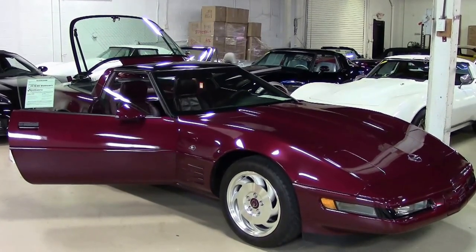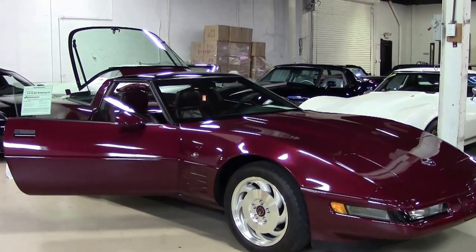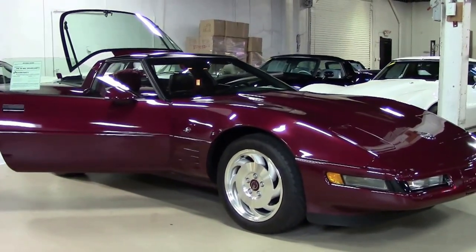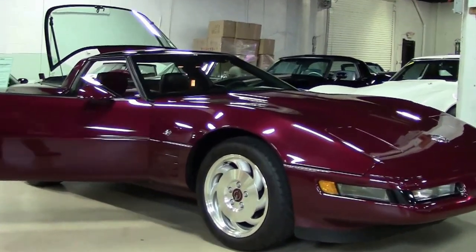January 1994, Car and Driver Magazine 10 Best Winner — the 1993 Corvette. This is a 40th Anniversary Corvette, and when I say brand new, I mean 111 miles. Yes, 111 miles on this car.